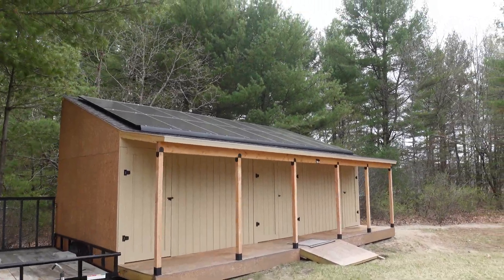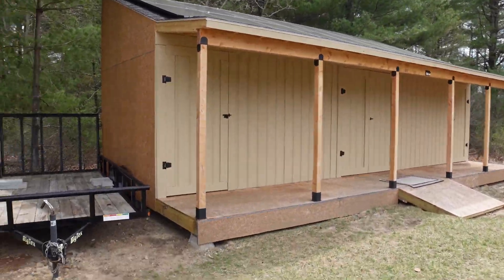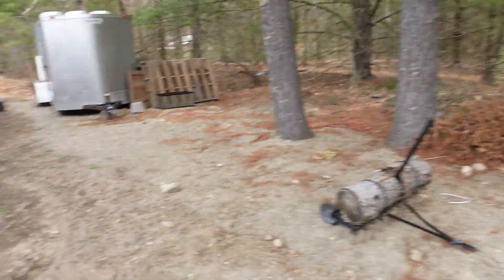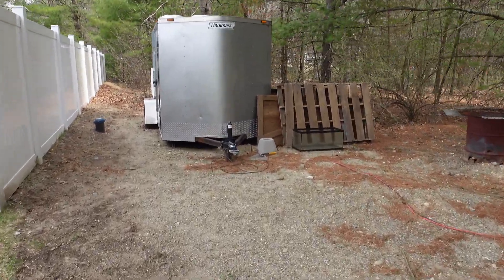What is going on guys, Chump Change XD here. Hope you're all doing well and having a really great day. We need to ground the solar panels that are up on that shed, and I'm gonna try to get this ground rod out of the ground here.